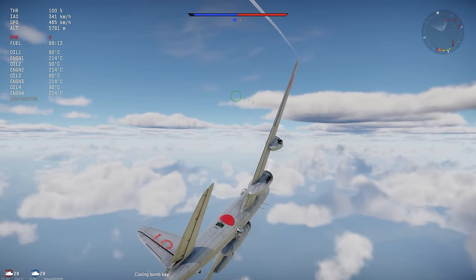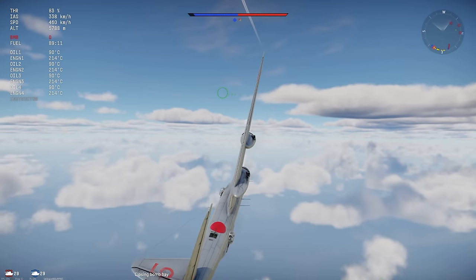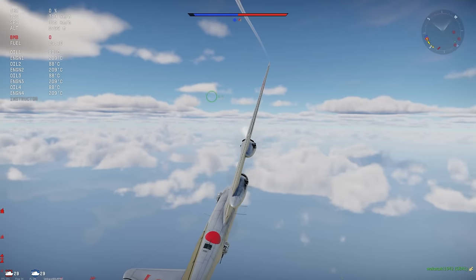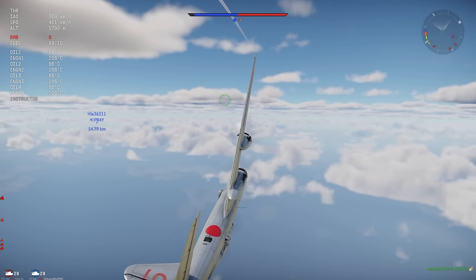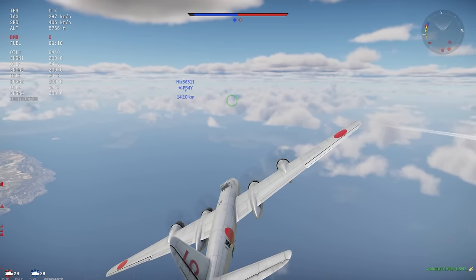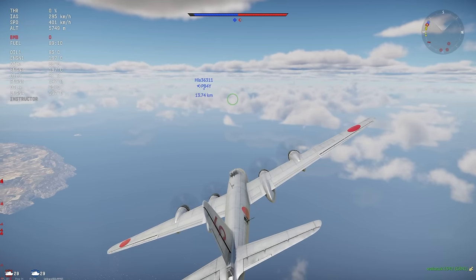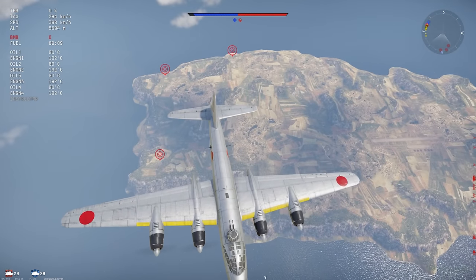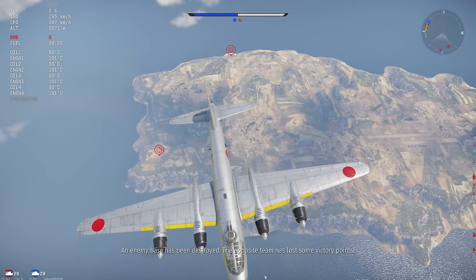It is notable, however, that its payload does compare well to allied heavy bombers like the B-24 or B-17, if those allied bombers were kitted out to fly at maximum range. However, the G-8N had no provision for carrying heavier bomb loads shorter distances. This was a limitation common to Japanese bombers at the time.